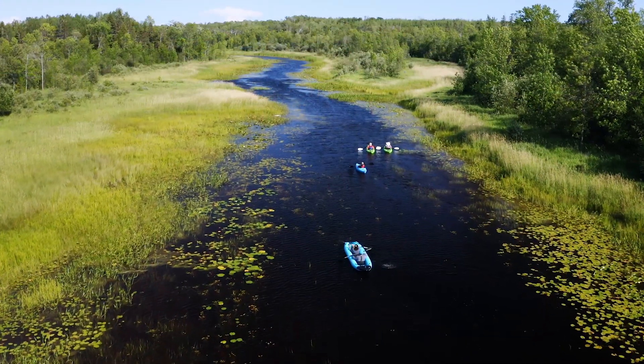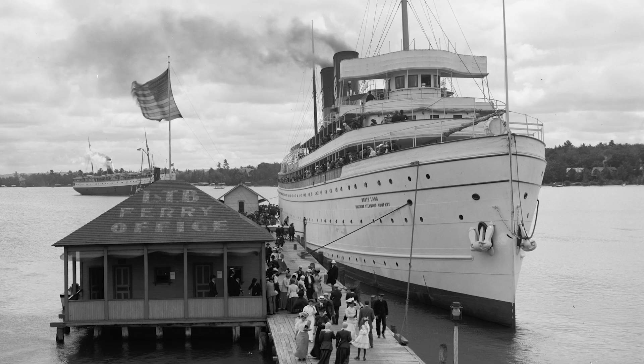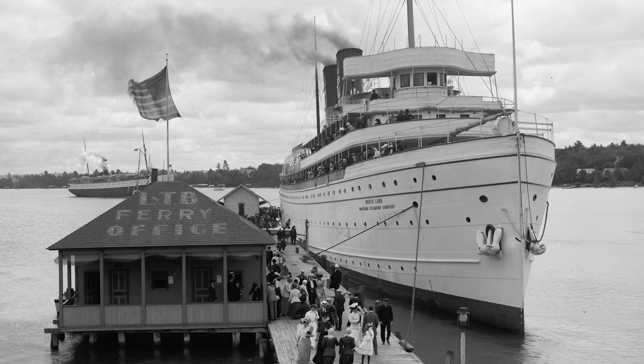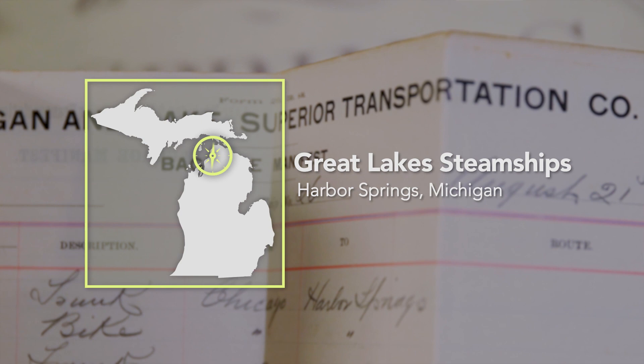Keep an eye out for Steve's next island adventure as he makes the journey to Drummond Island in Lake Huron. For our next story, we're paying a visit to the Harbor Springs Historical Society, where we'll take a look back at the legacy of the mighty and massive Great Lakes steamships that brought visitors to northern Michigan at the turn of the 20th century — unlike any experience you'll find today.